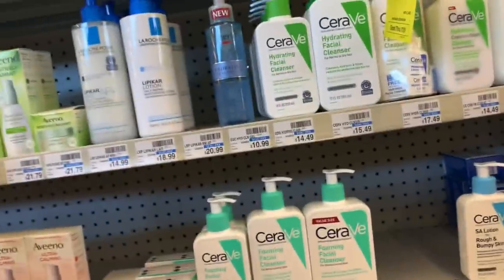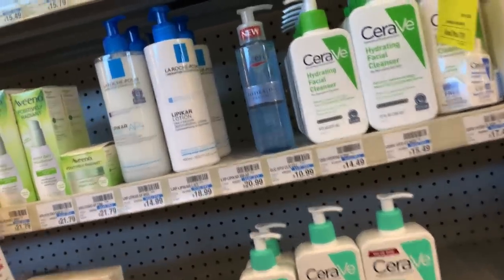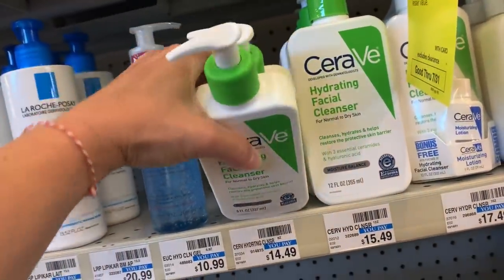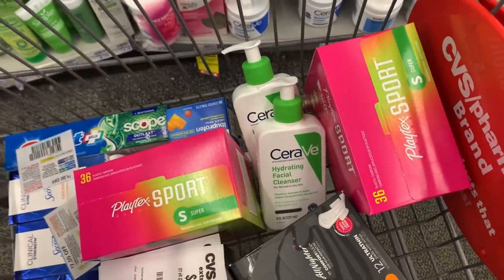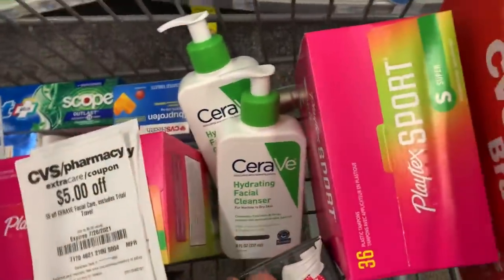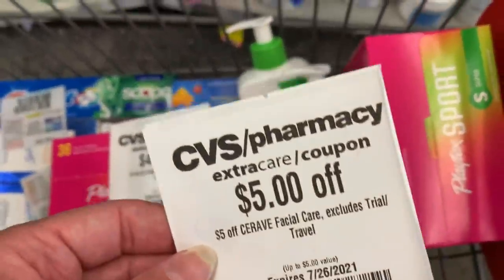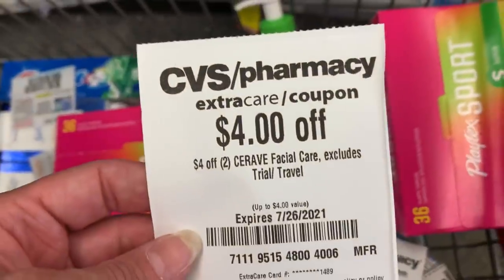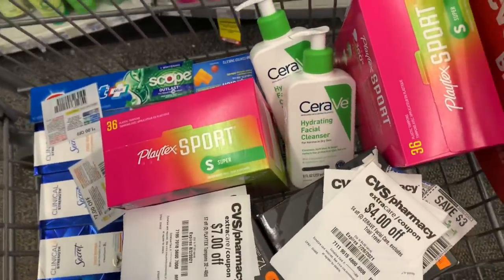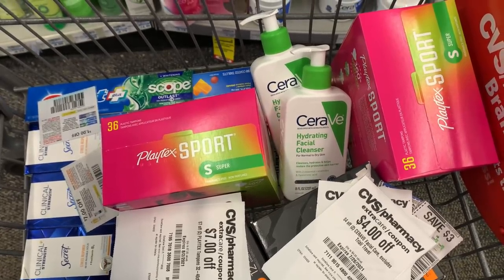We're doing a facial care deal — it's not on any extra buck promotion, but my daughter loves the CeraVe cleanser and I've got great CRTs. It is on sale this week for buy one, get one 40% off. I'm grabbing two facial cleansers at $14.49 each, totaling $23.18 with the BOGO. I'm using two $3 off insert coupons, a $5 off CeraVe facial care CRT, another $5 off CeraVe facial care CRT, and a $4 off two CeraVe facial care CRT — bringing me all the way down to $3.18 for both. They also track toward beauty, so it's an awesome deal.